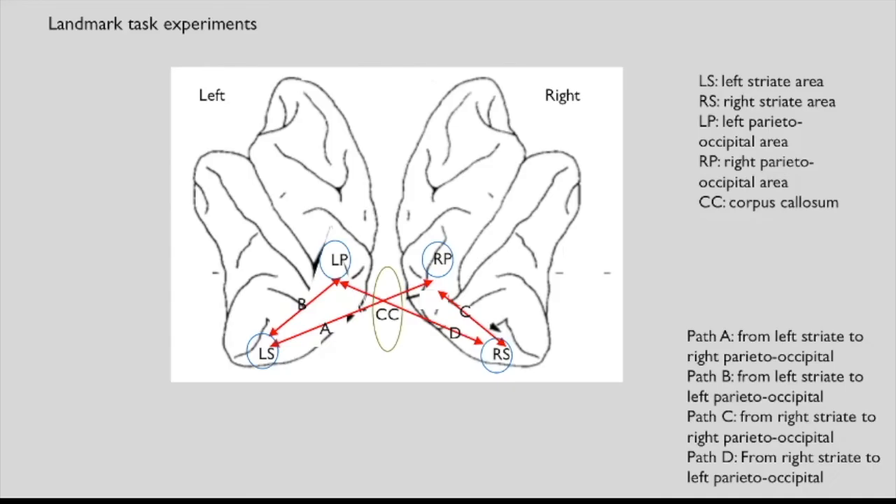Let's take a closer look at the landmark task experiments, which involve ablation of part of the parietal cortex. Given the duplication of areas in both hemispheres, the dorsal pathway actually involves four paths. Two paths leave from the left striate cortex: path A goes from the left striate cortex to the right parietal-occipital area via the corpus callosum (inter-hemispheric), and path B goes from the left striate cortex to the left parietal area (intra-hemispheric). Paths C and D start from the right striate cortex and are inter- and intra-hemispheric, respectively.